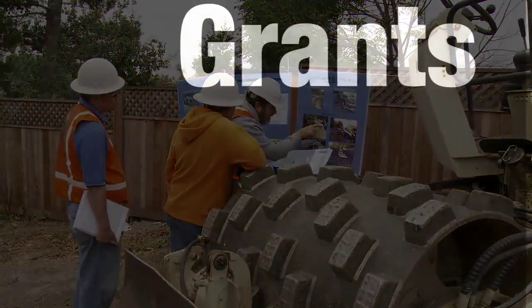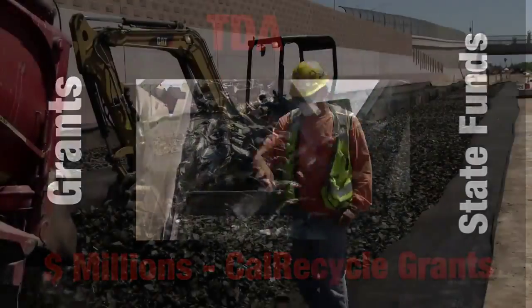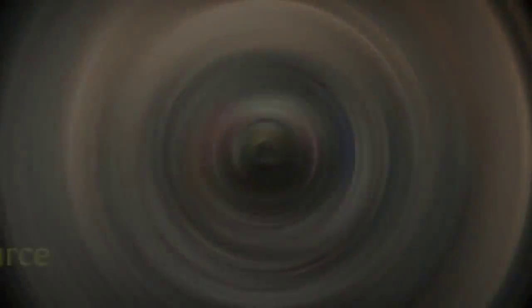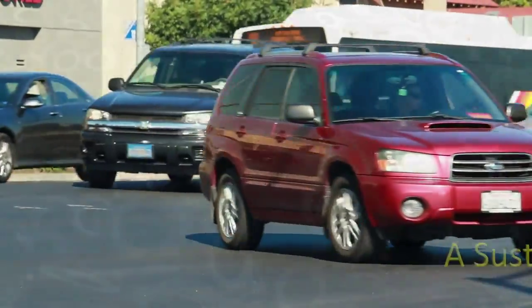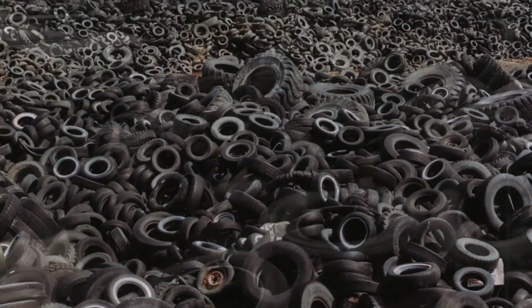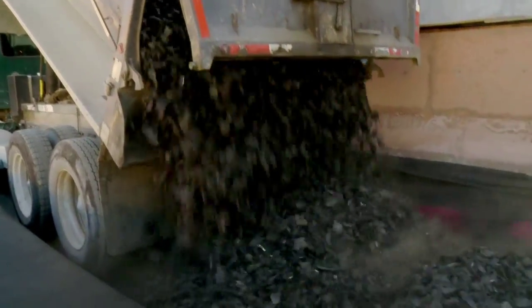CalRecycle has provided millions of dollars to a variety of projects that each used over 500 tons of TDA. Every automobile and truck tire on the road is a resource — more than 40 million are replaced each year in our state, and a significant number are turned into tire-derived aggregate.